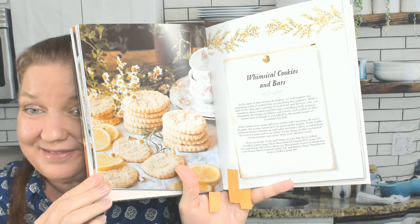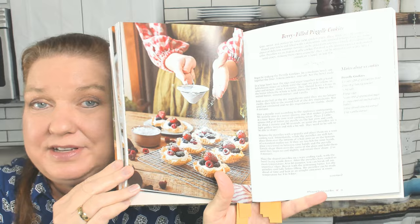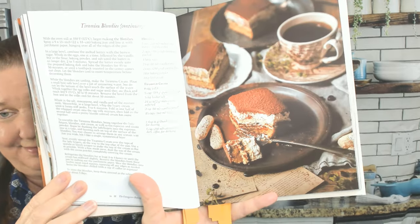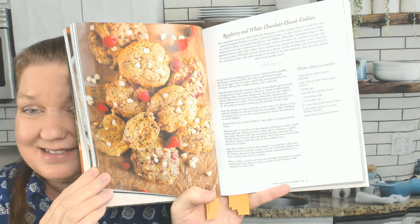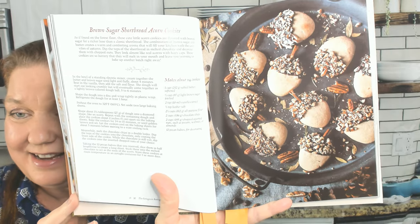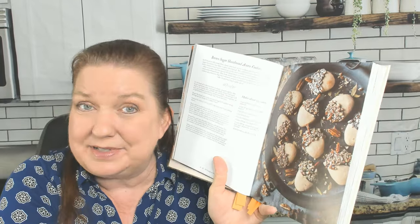Whimsical Cookies and Bars — that's fun. I love whimsy. These are Berry-Filled Pizelle Cookies, just a couple of bite-sized ones. That would actually be nice for a cocktail party where you're serving sparkling wine or champagne. Tiramisu Blondies. Next is Raspberry and White Chocolate Chunk Cookies, and Brown Sugar Shortbread Acorn Cookies — oh, cute. Cottagecore definitely has a lot of forest themes, because cottages are usually in the forest.